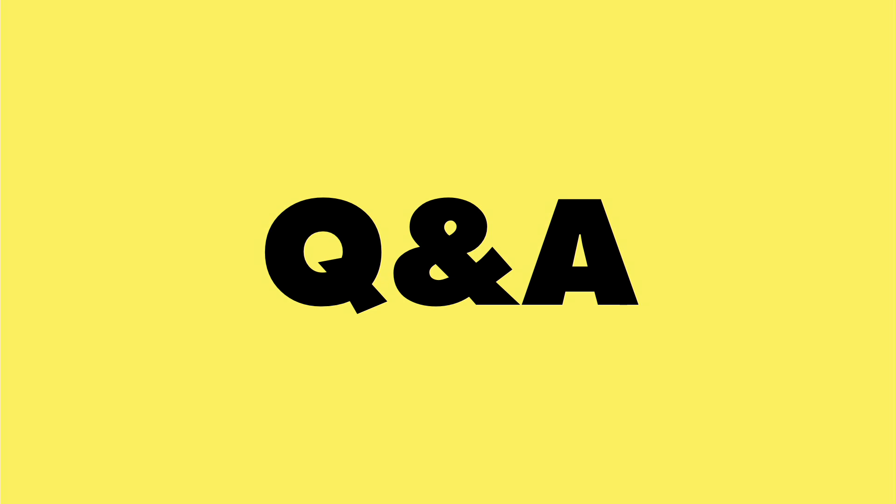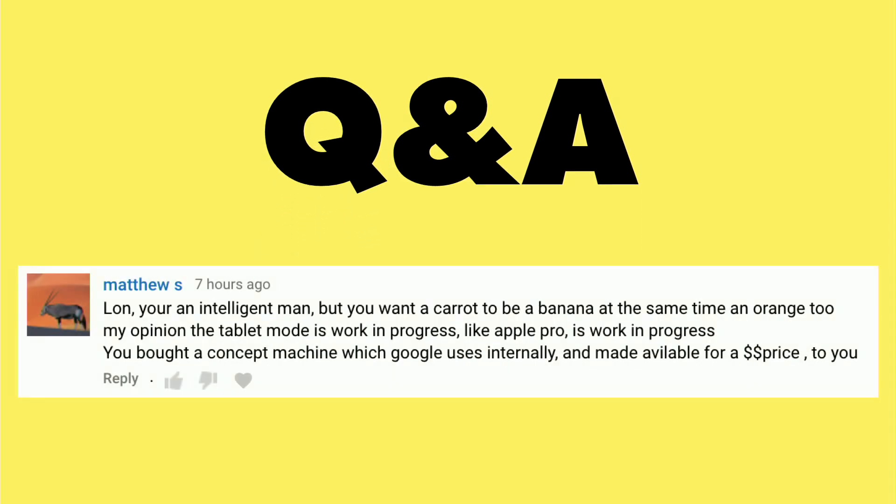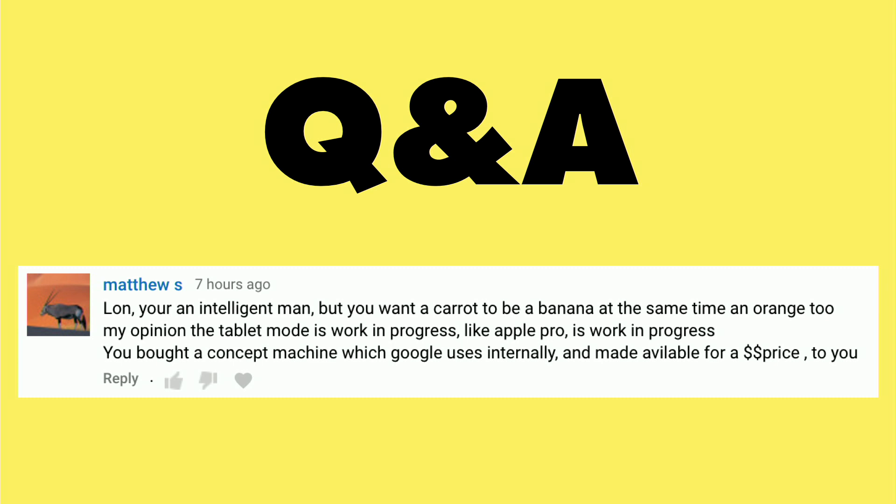It's time for a Q&A from you, the viewers. I wanted to expand upon my opinions on the Google Pixel Slate from my recent review. I got a couple of people who wrote in — like Matthew — who thought I wasn't being fair to the product because it was so new and kind of a beta sort of thing, and I wanted to address that.